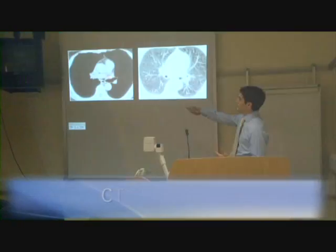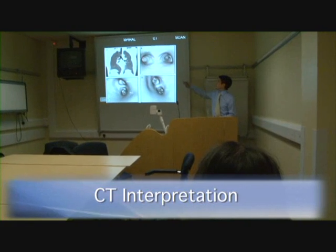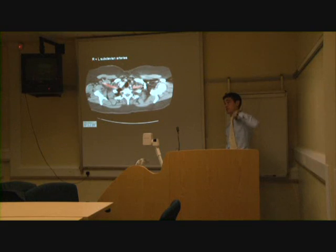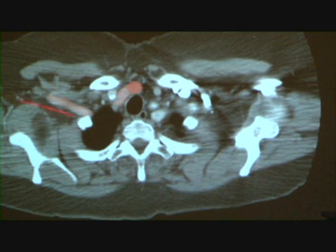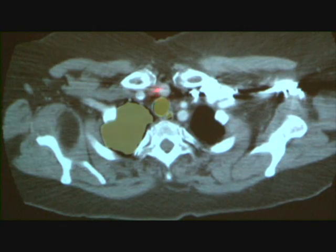The CT interpretations workstation looks at mediastinal and lung windows and shows the significance of using contrast to identify vessels and tissues. The right subclavian vessel, innominate artery, left subclavian and arch along with the trachea, esophagus and lung fields are all demonstrated.